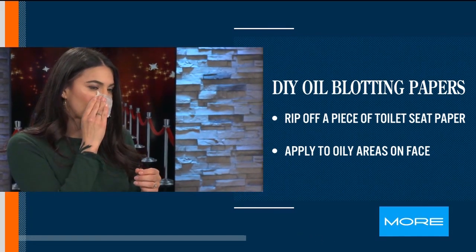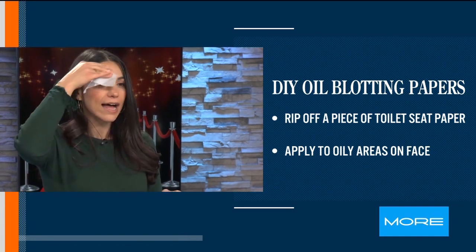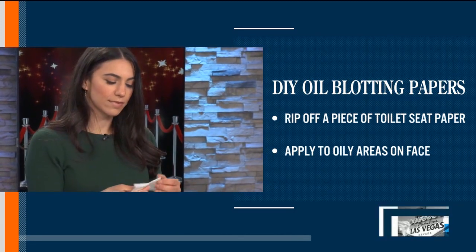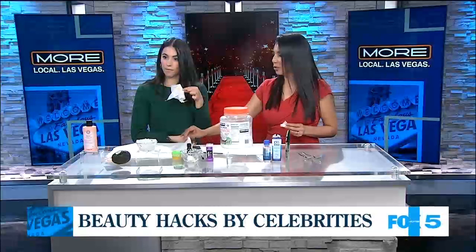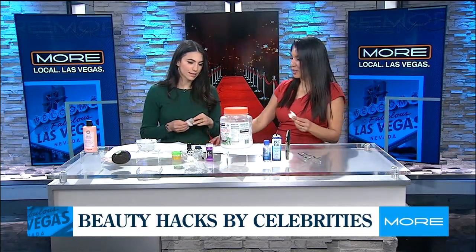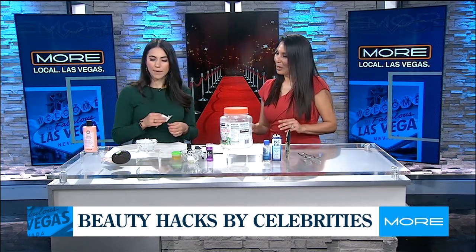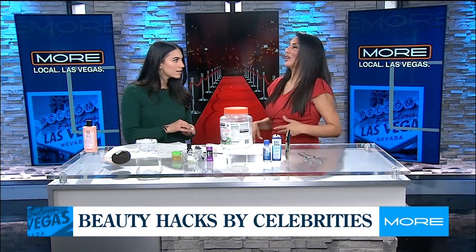I did my makeup at 6:30 this morning — let's see if we can see a difference. I get oily on my nose and a little on my forehead. Now when you're at a restaurant you don't want to whip out this big toilet seat cover, so just take a little piece off, put it in your purse, and use it throughout the night.